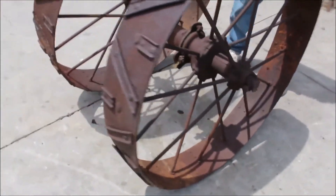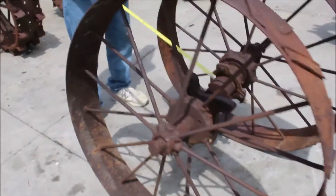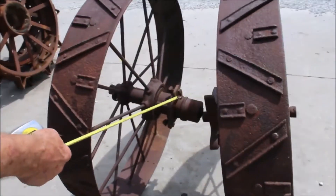They've got the axle — they've still got part of the axle on them. These have got the axle sticking out on one side. You can mount them on a post or whatever you wanted — put your mailbox on them. They've got part of the axle sticking out here.